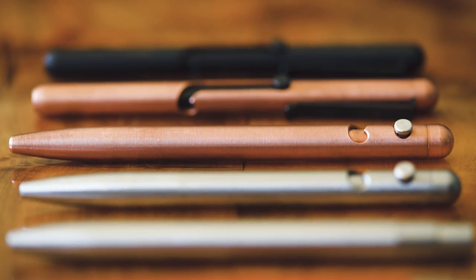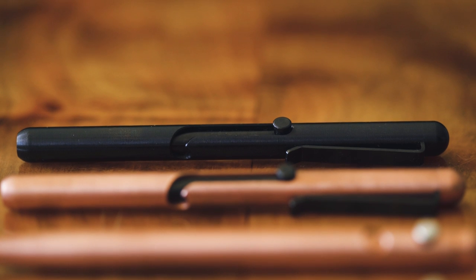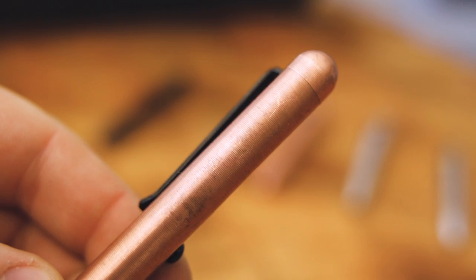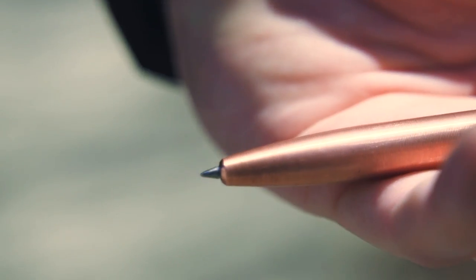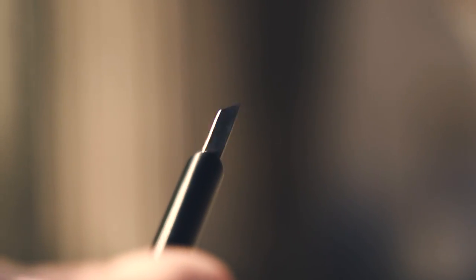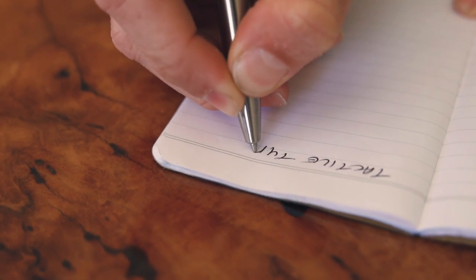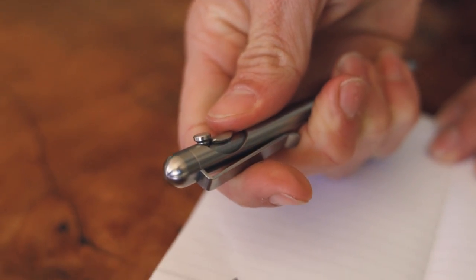This video is brought to you by Tactile Turn. They make fully machined pens right here in the US out of materials like brass, copper, titanium, steel, and zirconium. Tactile Turn has click pens like the Mover and Shaker, or bolt-action pens like the Glider and Slider, but they also now have a bolt-action knife, or BAK, that's currently seeking funding on Kickstarter. To back the Kickstarter campaign or see more about what Tactile Turn has to offer, hit the links in the description. If you purchase anything, it will help support the show.